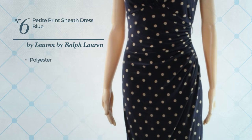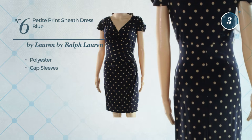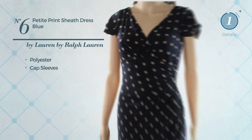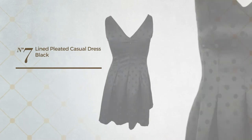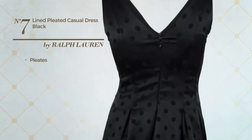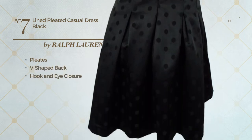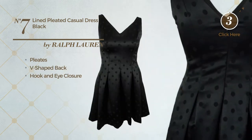Number seven: a casual dress styled with pleats. This dress includes a V-shaped back and hook-and-eye closure, available in two colors.